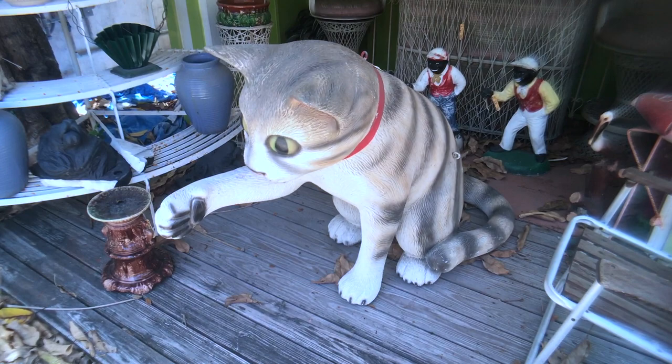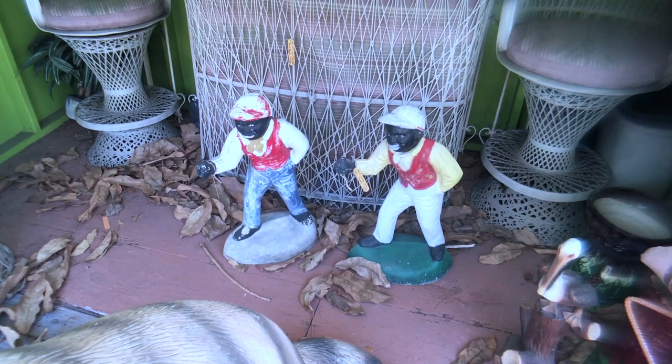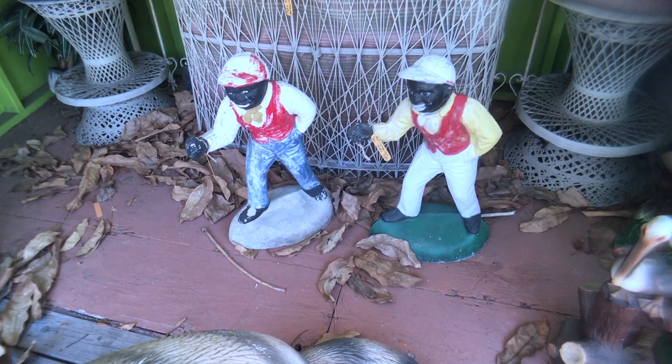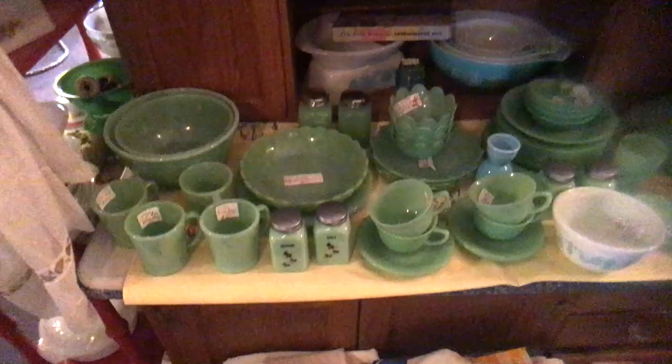Behind there are two vintage lawn jockeys. These are controversial now but they're actually based on a pretty famous Black man who was George Washington's horseman — that's where the design came from. These were originally wired up to hold lanterns. Nowadays people who have these are typically Black Americana collectors — you don't see them just sitting out in people's yards anymore.